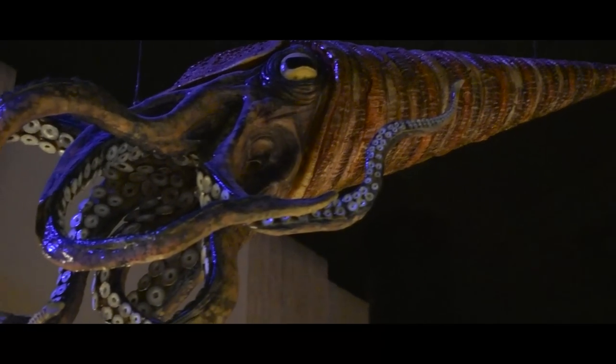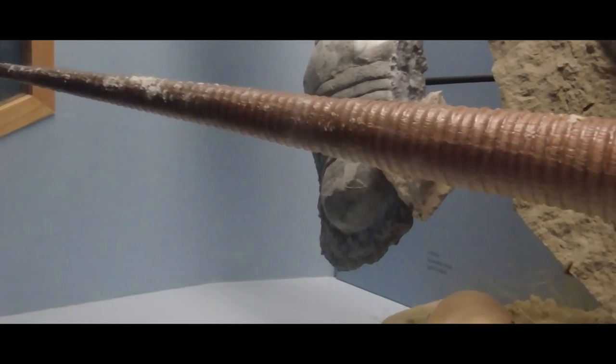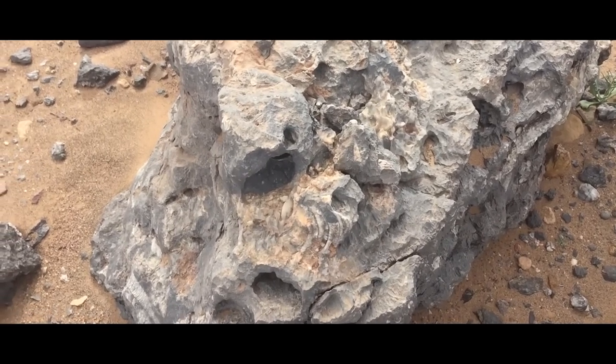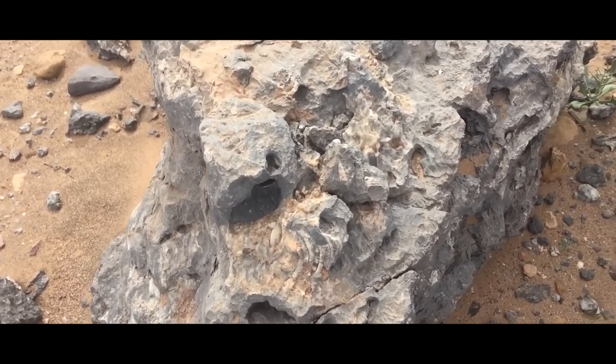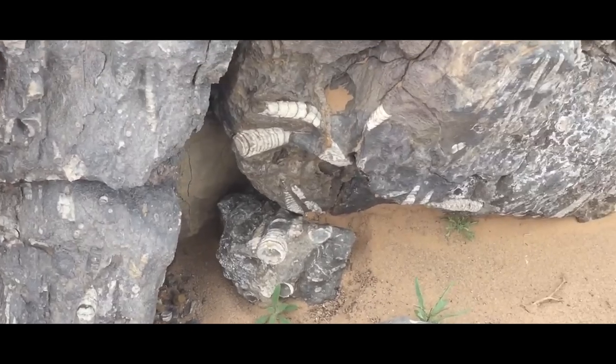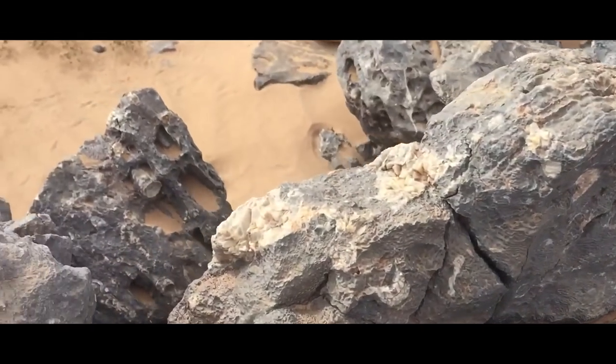One of those cephalopod groups, the Orthoceratoidea — the straight-shelled nautiloids — became one of the largest groups of predators in the world's oceans during the Ordovician. These guys left behind enormous cone-shaped shells, but little to no soft tissues. So how do we reconstruct these behemoths?